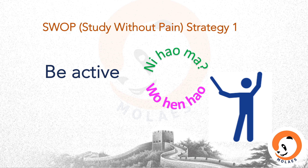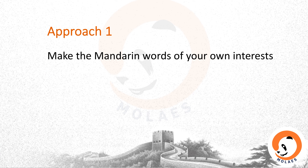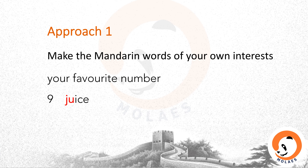How to achieve this? Approach one: make the Mandarin words of your own interest. For example, when learning numbers, why not try to learn your favorite number first? My favorite number is nine — 九 (jiǔ). It sounds like 'juice.' I like juice. So when nine appears, it's related to juice, rather than counting one to ten and then figuring out nine.